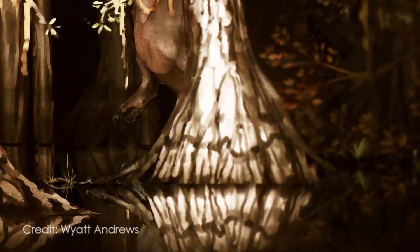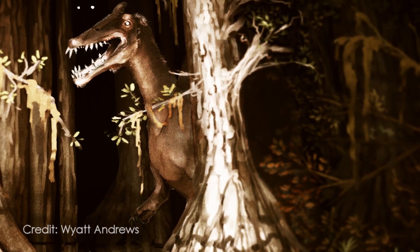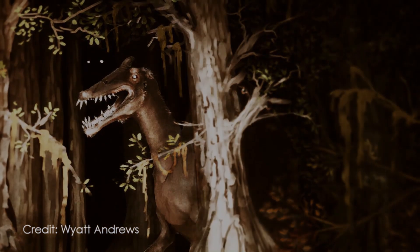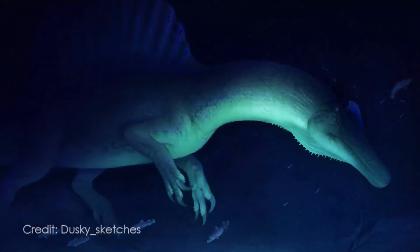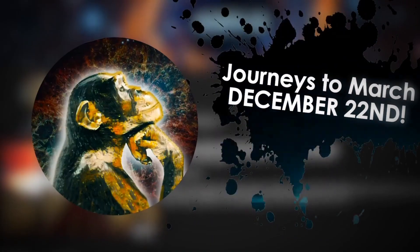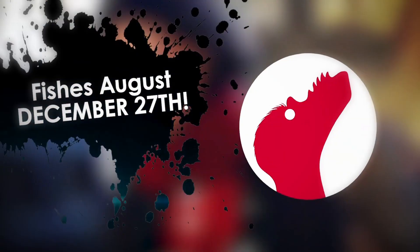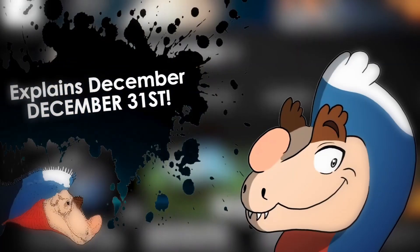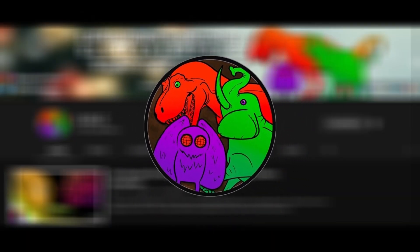And thus, we now possess even more compelling evidence that this unique theropod was a true Dragon of the Swamps. Alrighty, so that pretty much wraps up what I have to say about paleo research in August. I hope you enjoyed! Be on the lookout for Jimmy's video on September, coming out tomorrow on Dinosaurs Will Always Be Awesome. Links to all the channels taking part in Paleo Rewind 2020 are in the description. Happy holidays to you all, and see you again on Edge this 1st of January for the final Paleo Rewind Compilation video.